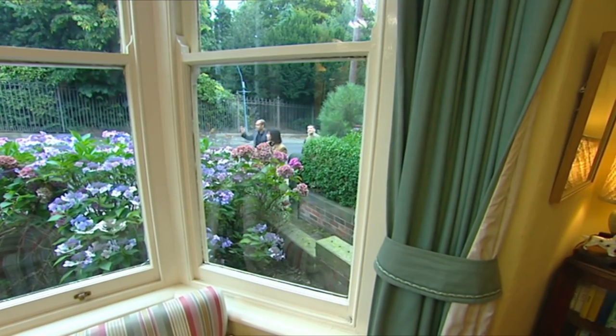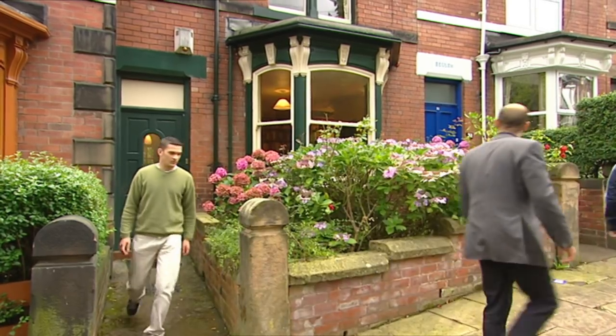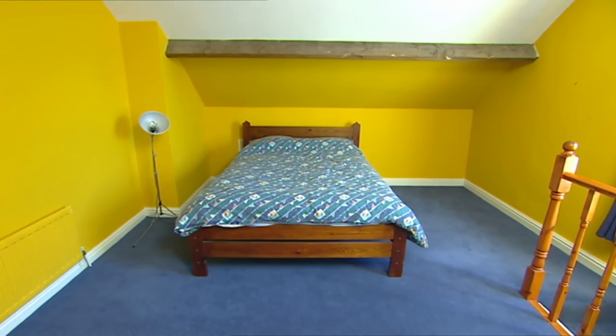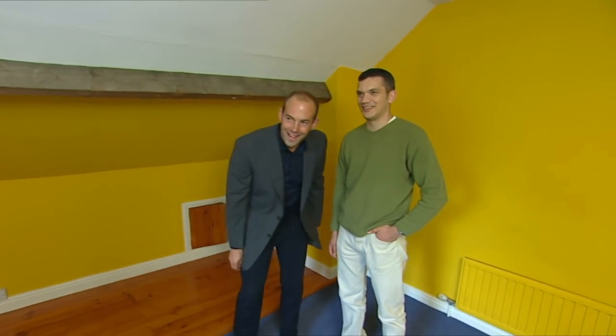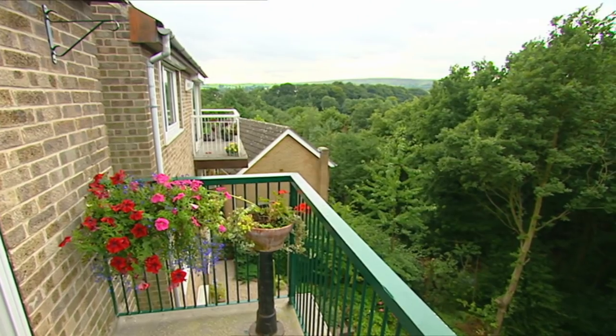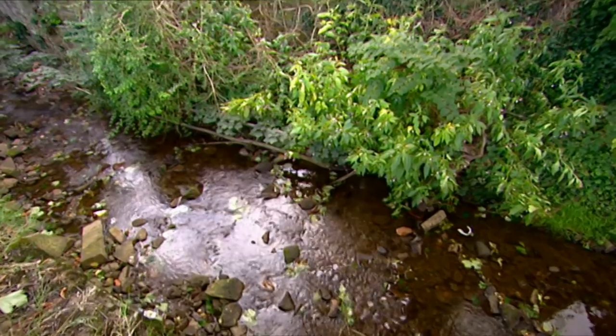Georgie and Graham didn't like the period features of our first property, even with its leafy surroundings. The next house had fewer features but was a little too close to home — they could almost see the mother-in-law up the road — and the kitsch decor put them off too. So we went back to basics with a modern house in a rural location.